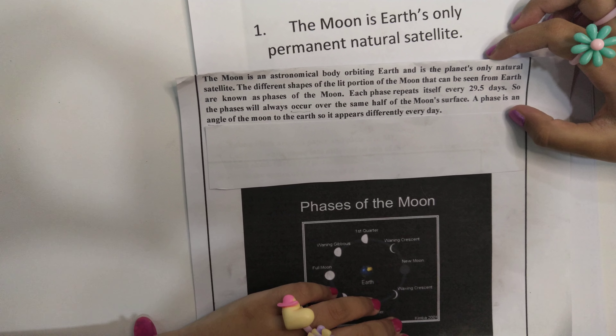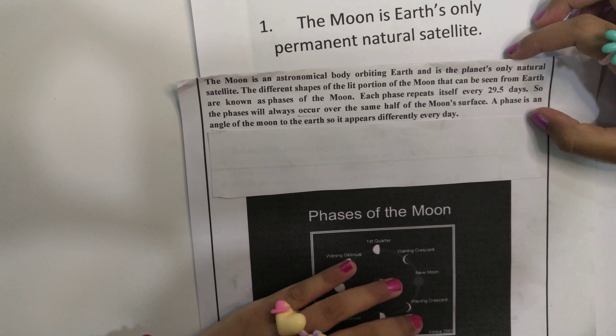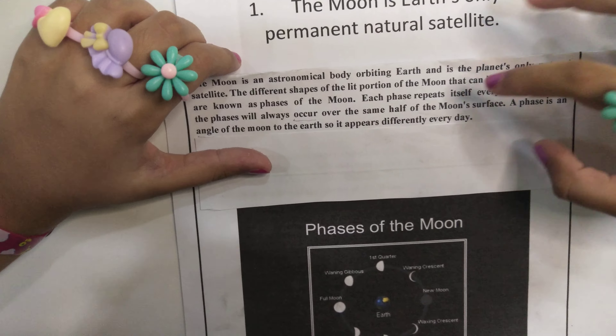Hello everyone, today I am going to tell you all about faces of the moon. The moon is an astronomical body orbiting Earth and it is the planet's only natural satellite. The different shapes of the lit portion of the moon that can be seen from Earth are known as faces of the moon. Each face repeats itself every 29.5 days.